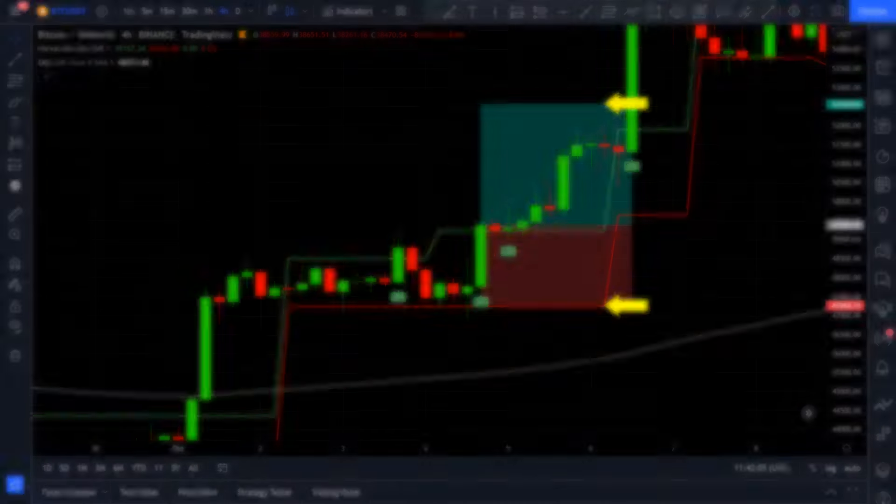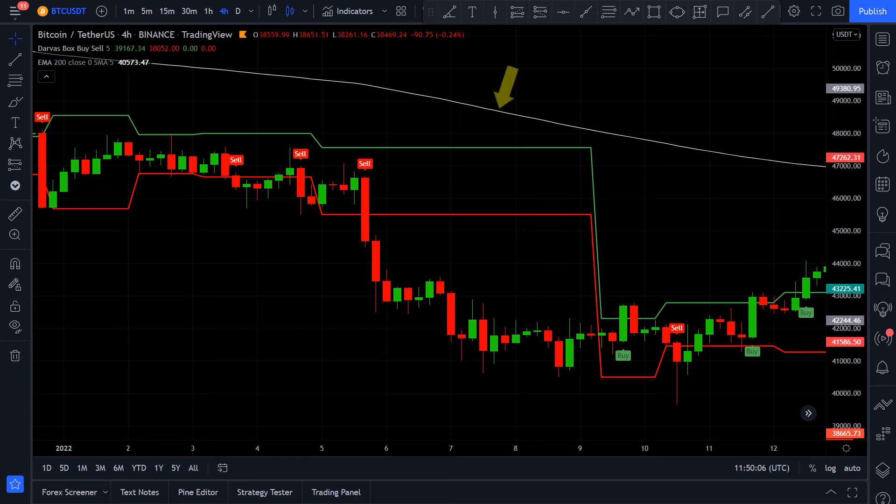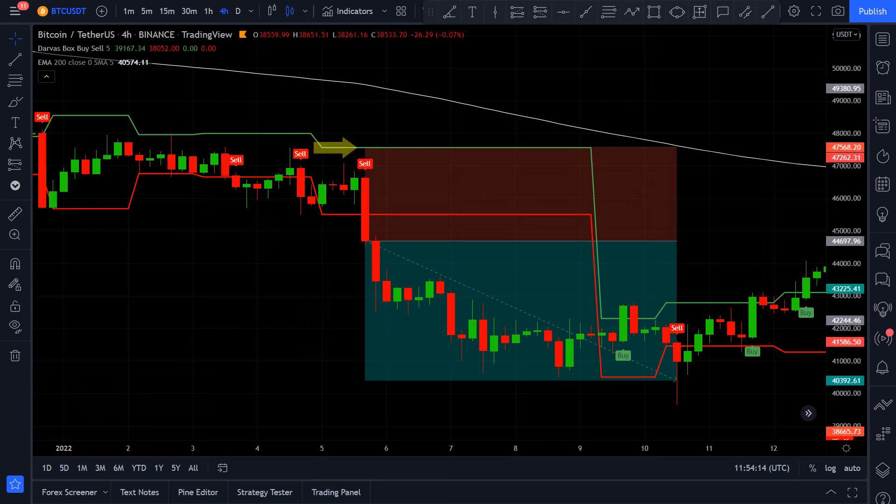Now let's see the rules for short entry. For a short entry, first the price needs to be under the 200-length EMA. Then we want to see a sell signal printed by the Darvas box. Just like with the long positions, we can only enter on one signal per Darvas box level. And finally, both lines of the Darvas box need to be under the 200-length EMA. This rule helps to avoid some of the bad entry signals in sideways markets. Once all 4 criteria are met, we can enter into a short position. Stop loss goes to the upper Darvas box line, and the take profit will be a 1 to 1.5 times risk-reward ratio. As you can see, this one was a successful trade.